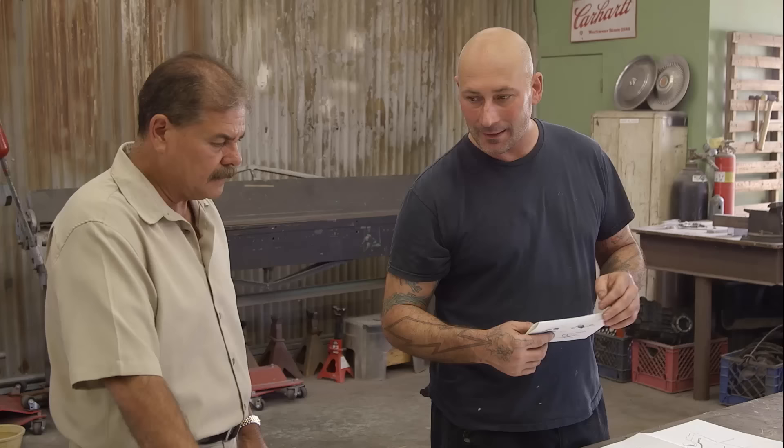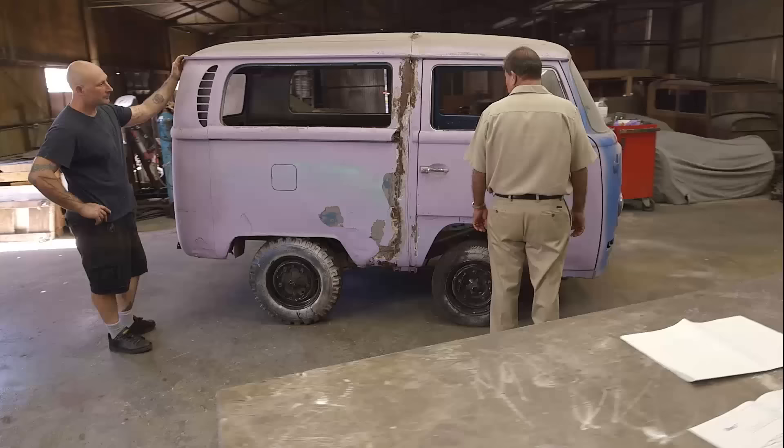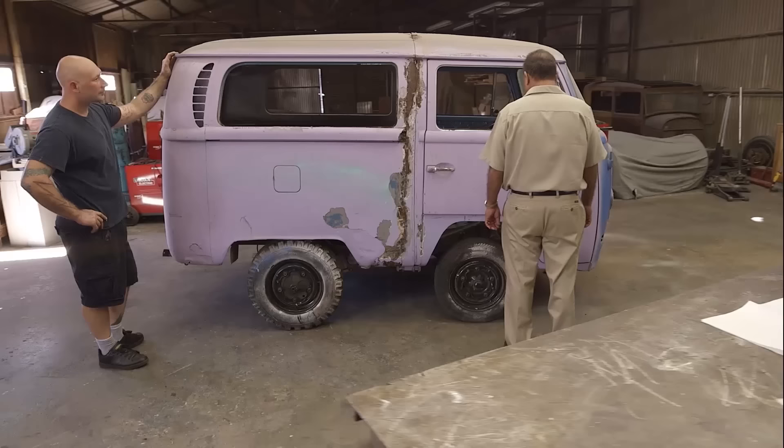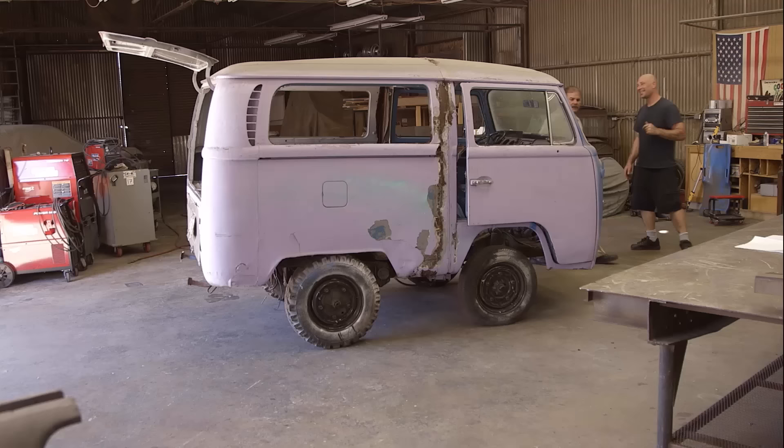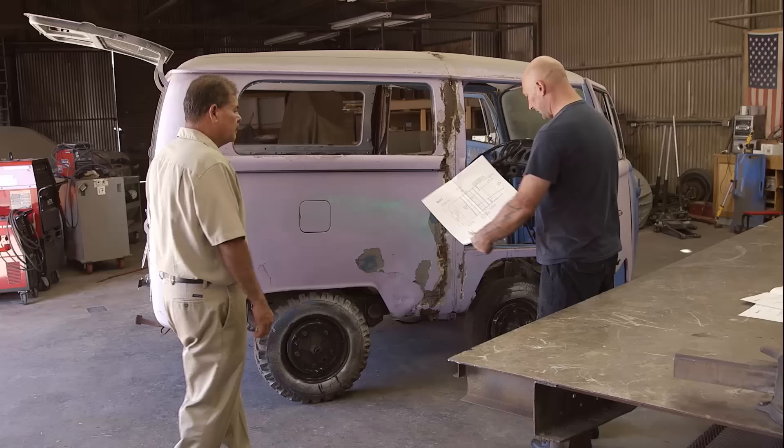Ian has a 1968 VW bus that has already been shortened, so it just might work out perfectly as the foundation. Victor immediately notices somebody already cut the whole thing in half. Victor asks what Ian was thinking when he bought it — Ian explains it's actually for another client named Mark, who brought it down from Canada. Ian is only using the leftover external sheet metal parts from that project.